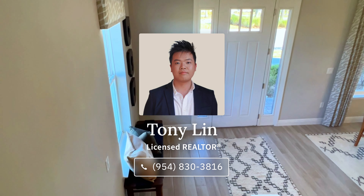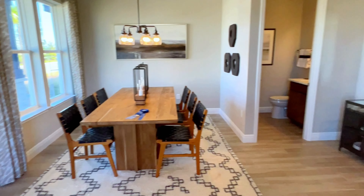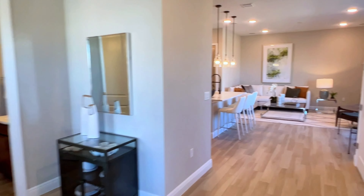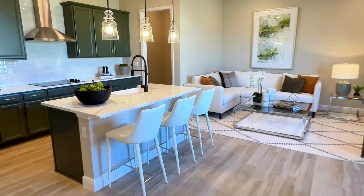As we finish up this tour, if you guys have any questions feel free to text or call me at 954-830-3816, or to schedule your own walk-through tour.